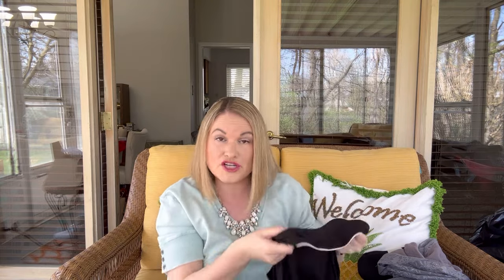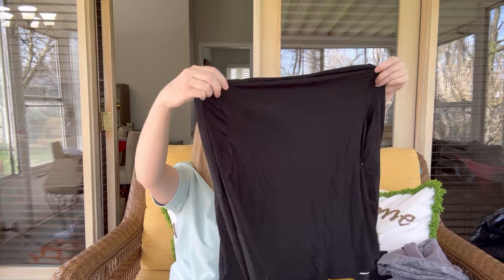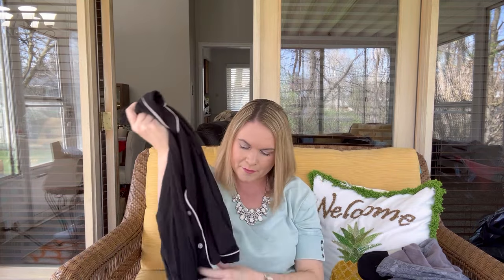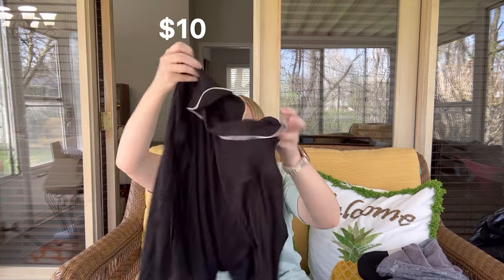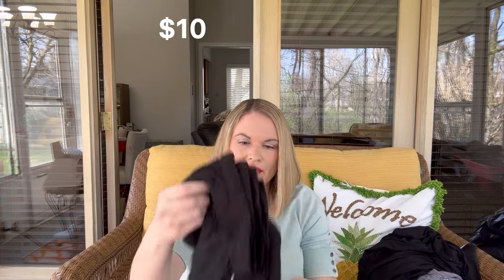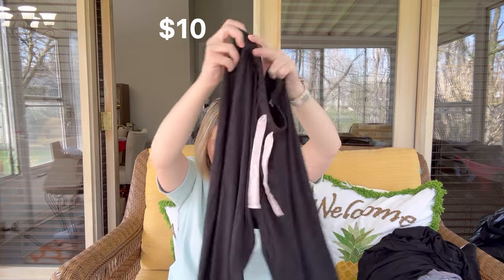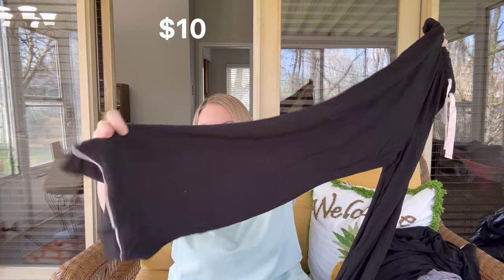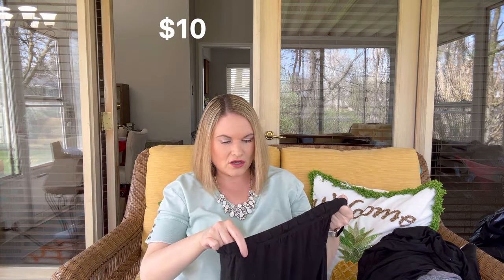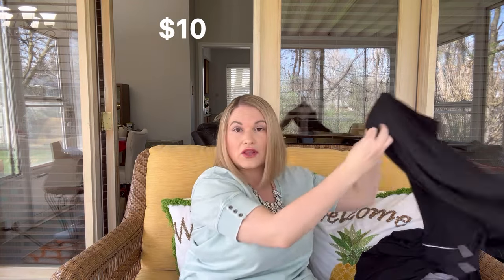Next we have a pajama set which is awesome. This is Stars Above — it is a long sleeve cotton, very soft button-up sleep top. This was from Target and it was $30. It is a size small. It does come with matching bottoms, which are an elastic waist with nice piping at the bottom. Those are super cute and also a small. That is a nice lightweight pajama set for spring.